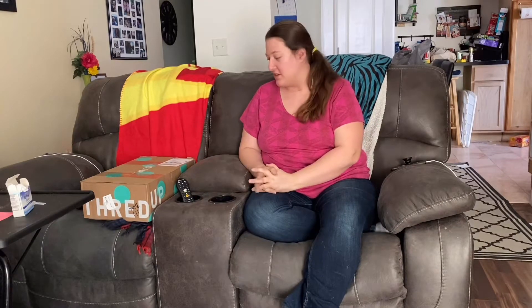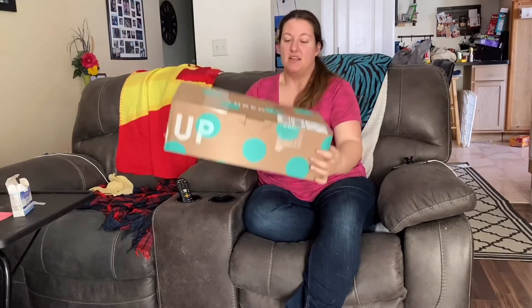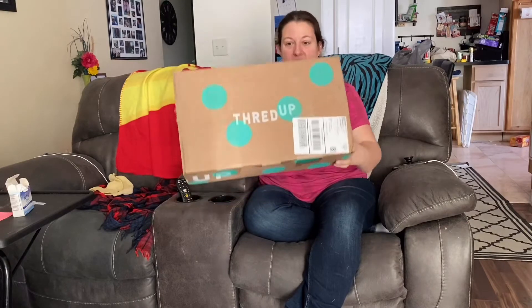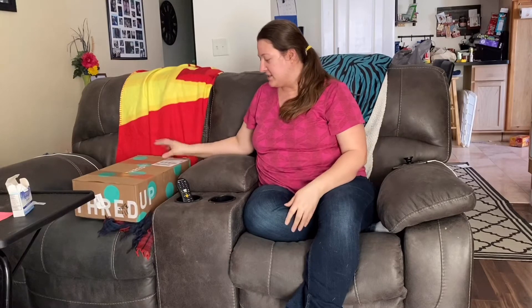Hello and welcome back to our channel. Today I have my first ThredUp box, and I actually was recommended this through my sister who uses it. I've also seen it a lot on other people's YouTube pages, so I figured it was finally time to give it a try. It comes in this cute box covered in teal polka dots that says ThredUp. A lot of this stuff I got is for our upcoming cruise.